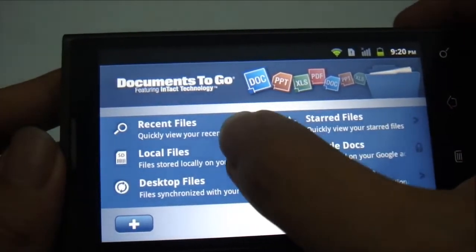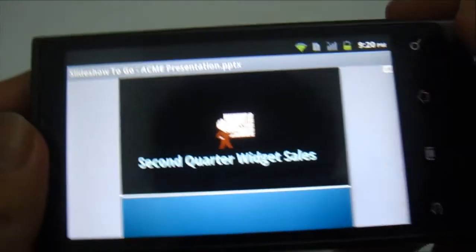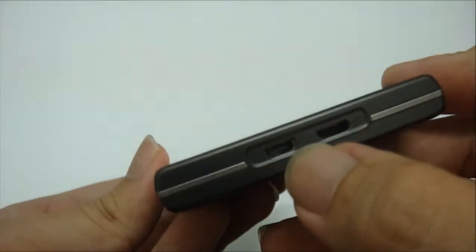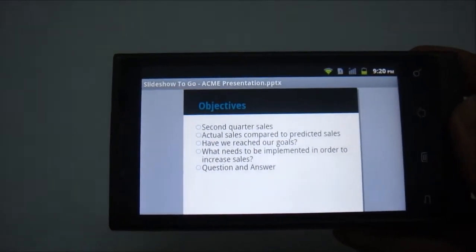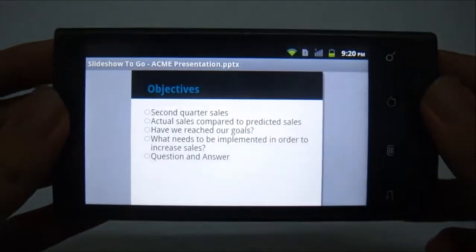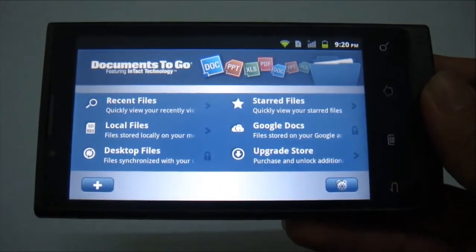You can also view even PowerPoint files, which means you can activate this app, hook up your presentation with an HDMI cable, and do your presentation without using any laptop or netbook — just using this device alone. However, with this app you cannot edit your documents unless you pay for the full license.